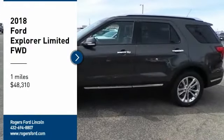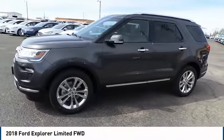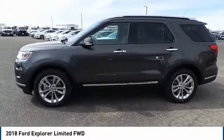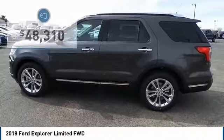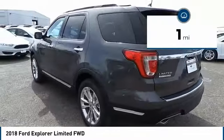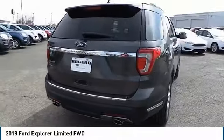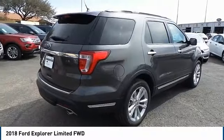We are pleased to show you the 2018 Explorer. You've got a lot of capabilities to call on in a Ford Explorer. Don't underestimate your choices. It is priced below $50,000. This vehicle has less than 100 miles. This isn't just a vehicle, it's an experience. So stop in for a test drive today.